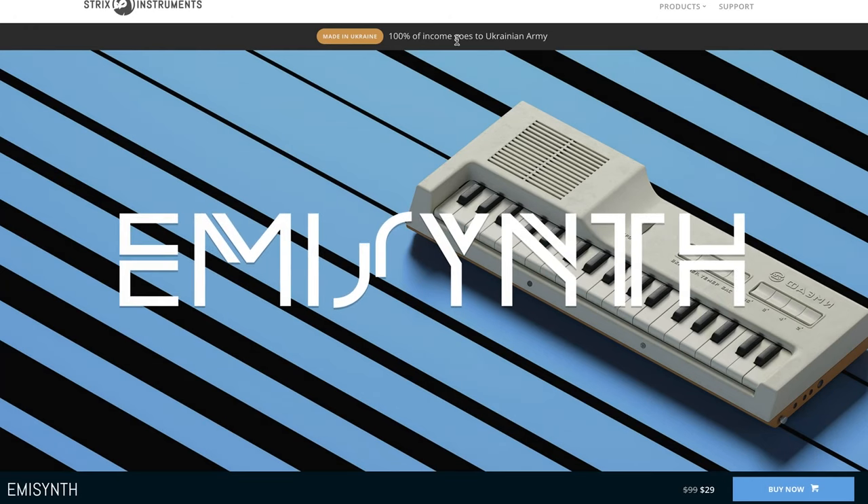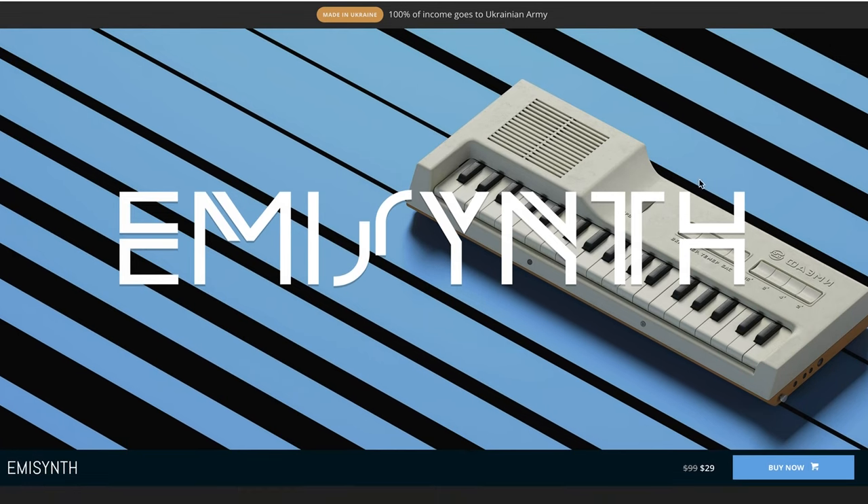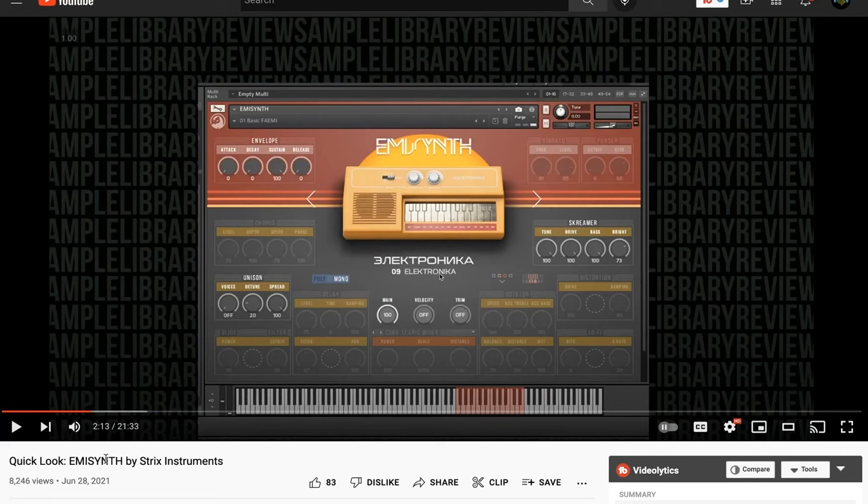News over at Strix Instruments: they're still giving away 100% of their income to the Ukrainian army. EmiSynth is on sale for $29, normally $99, and all proceeds for these Soviet-era synthesizers are going to help the Ukrainian army. I'll include a link to the quick look I did of EmiSynth by Strix Instruments not long after it first came out.